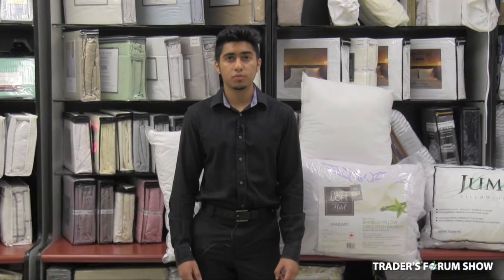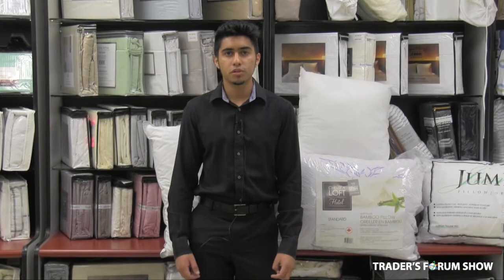Welcome to Cotton House, established in 1995. We'll be celebrating our 25th anniversary this year. You can find us at the Traders Forum show, and today I'd like to give you some reasons why you should come visit us.